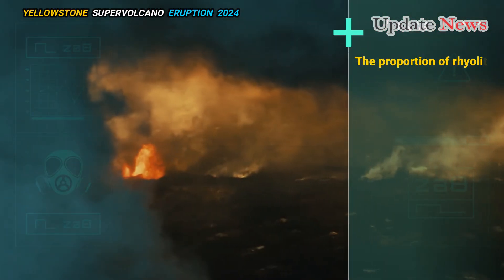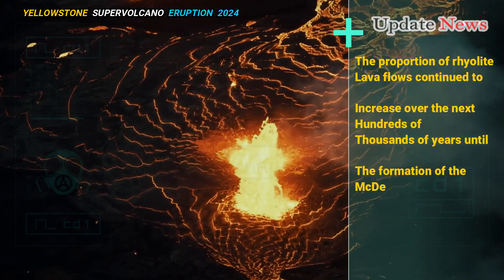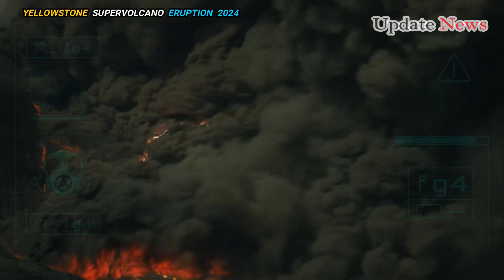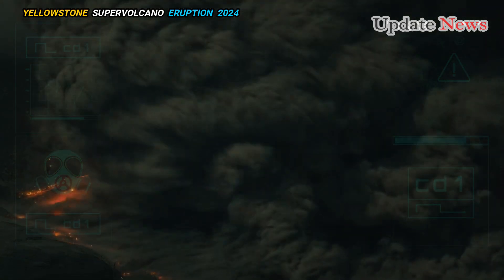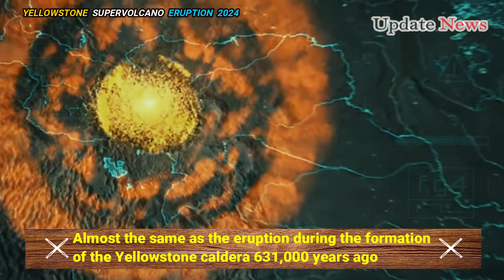The proportion of rhyolite lava flows continued to increase over the next hundreds of thousands of years until the formation of the McDermott caldera through a large eruption around 16.4 million years ago. The eruption released about 1,000 cubic kilometers — 240 cubic miles — of material, almost the same as the eruption during the formation of the Yellowstone caldera 631,000 years ago.